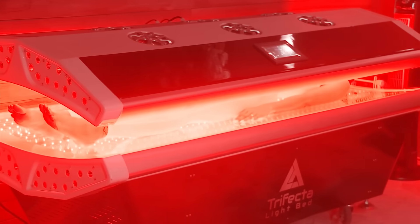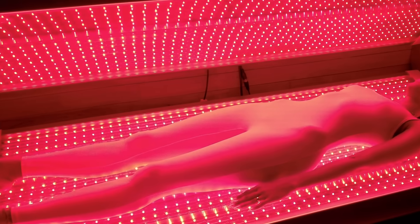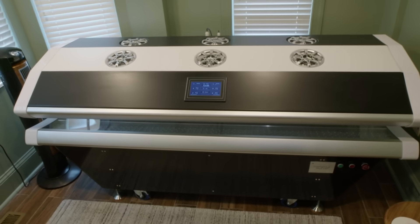Evidence-based red light therapy for your patients and for your practice — medical-grade healing power, no extra staff required. Just $50 a day for faster recovery, better outcomes, and smarter growth. The Trifecta Pro 450 is a medical-grade red light therapy bed designed to deliver results.